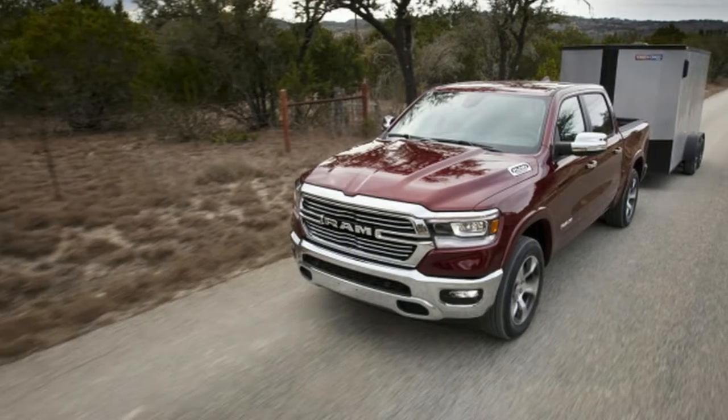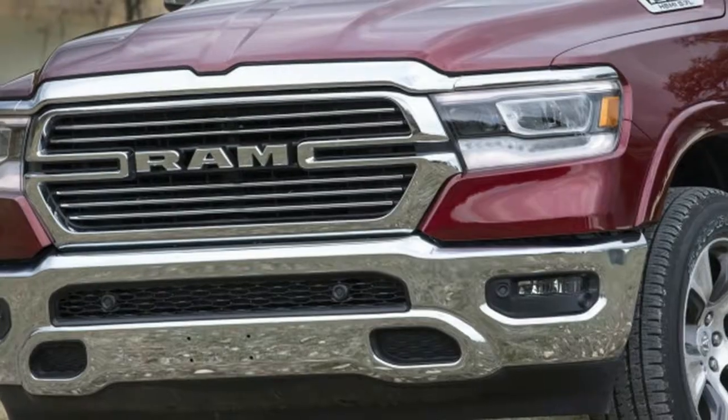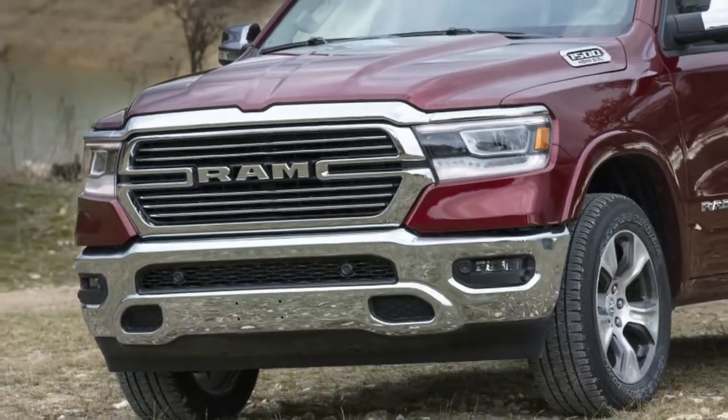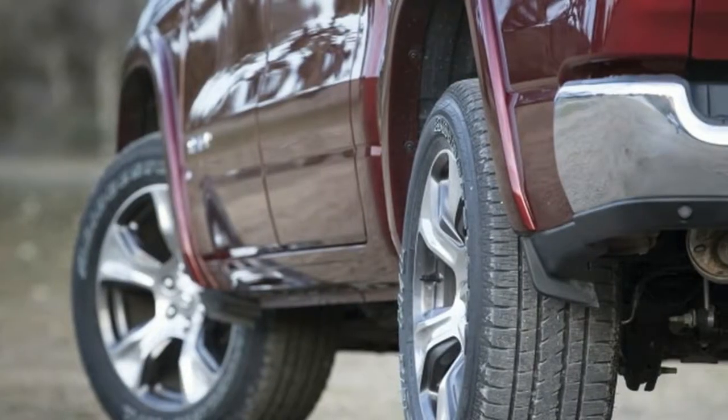The steering is numb but direct and provides far more control and confidence than trucks from just a few years back. I don't need a full-size truck in my life — my heart still rests with the Chevy Colorado ZR2 or Honda Ridgeline — but the Ram sure is a sweetheart.